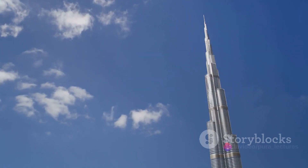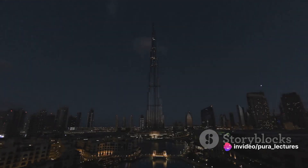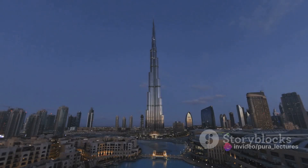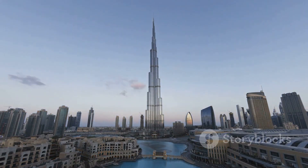And who can forget the marvel that is the Burj Khalifa in Dubai, the tallest structure in the world. Behind its striking appearance lies a deep understanding of structural engineering, wind forces, and sustainable design principles.